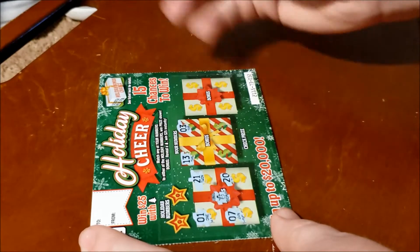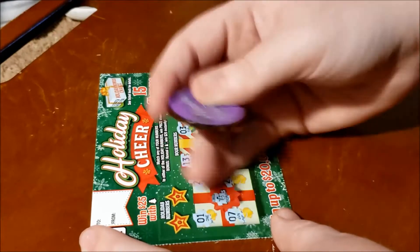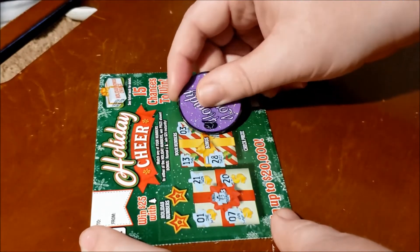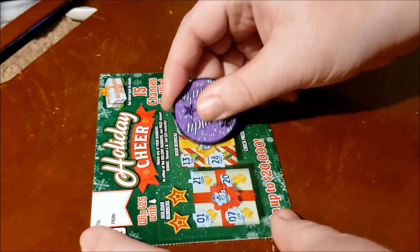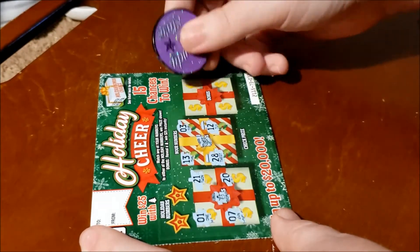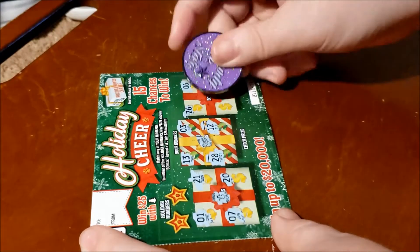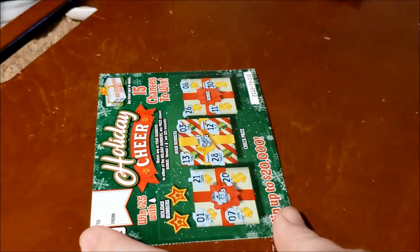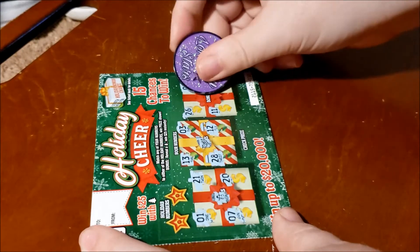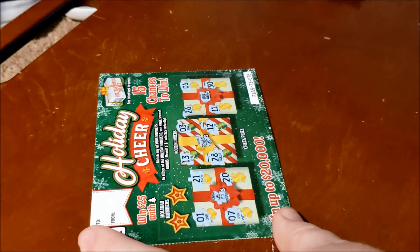We're looking for a Christmas tree in the bonus section. This is set up interestingly — what is that number? 28, 12. I really want to see the Christmas tree symbol, that would be amazing, but I'll take any win to be honest. I would love the top prize win of $20,000. How are you guys doing on your Christmas tickets or tickets in general where you live?